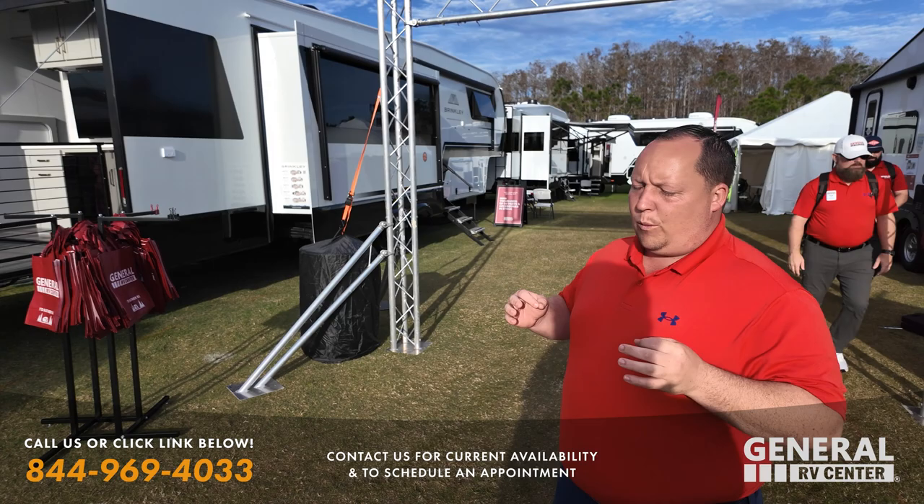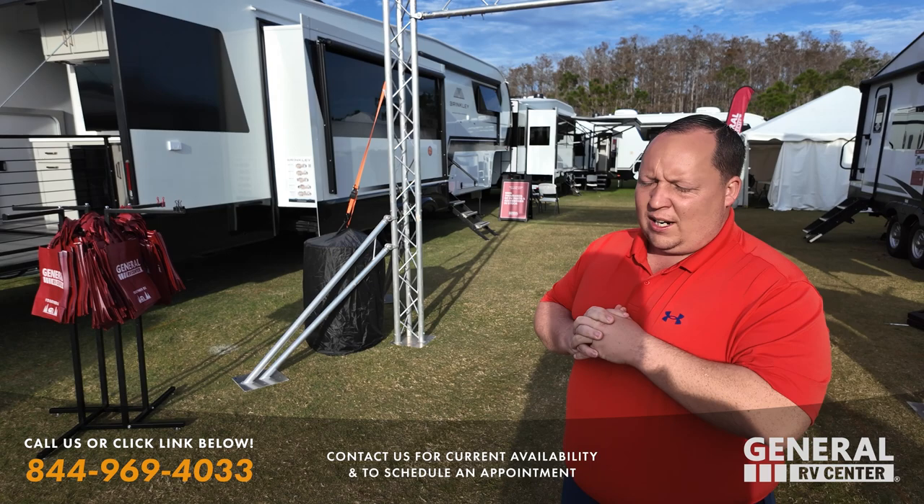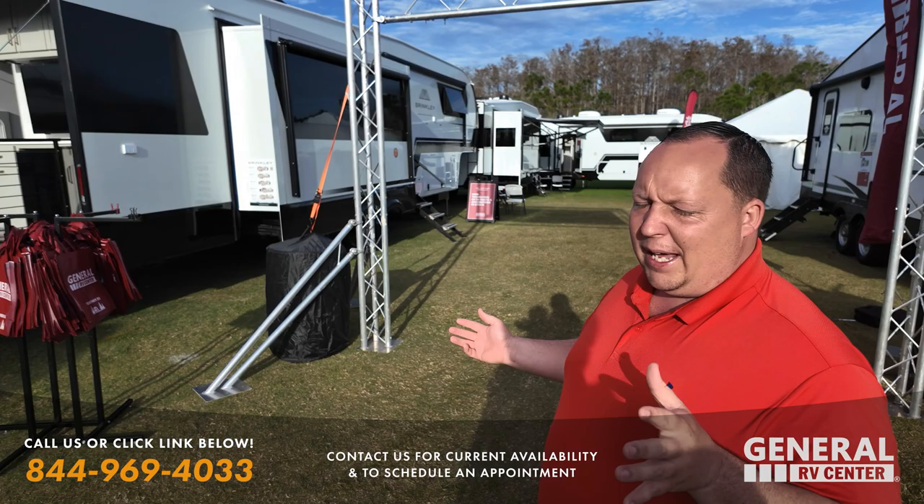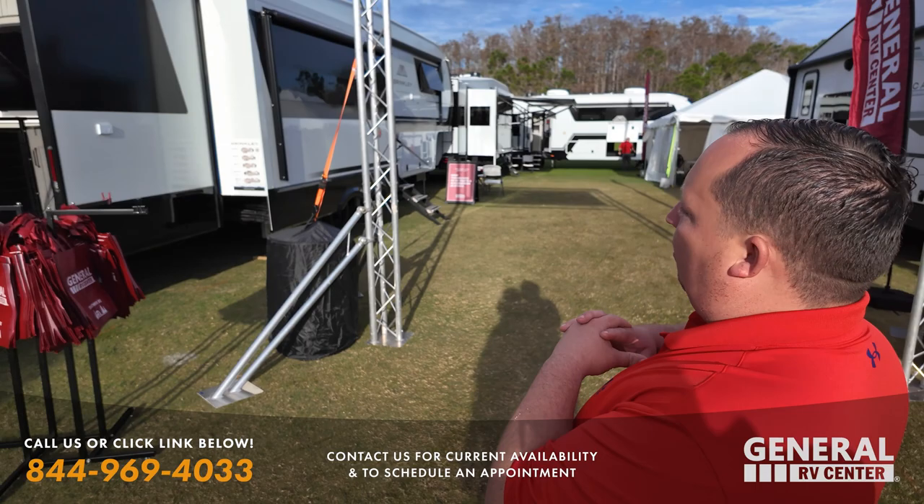Hey everyone, welcome back to another video. Today I am super excited. We are here at the Fort Myers RV Show taking a look at what fifth wheel brands they have to offer. The Class C's were awesome from yesterday's video, but the amount of towable units that the Fort Myers store was able to pick up instantly from opening up a store here is unbelievable.